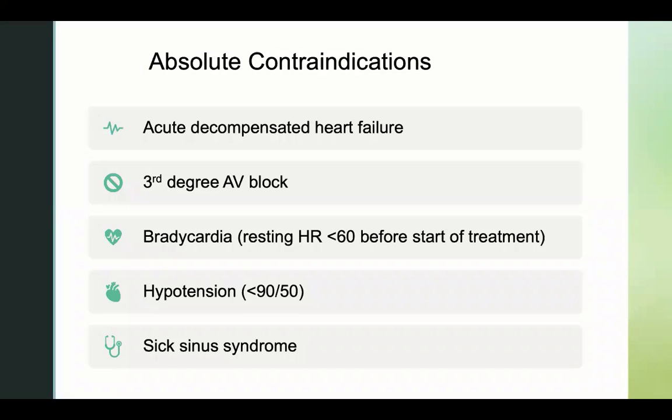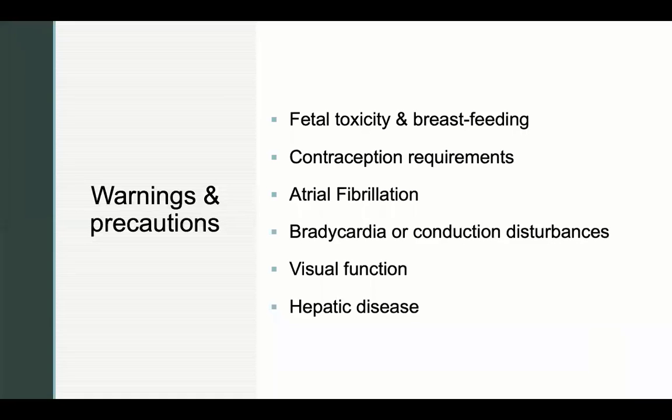Absolute contraindications for Ivabradine include acute decompensated heart failure, third-degree AV block, bradycardia, hypotension of blood pressure lower than 90 over 50, and anyone with sick sinus syndrome. Warnings for Ivabradine include fetal toxicity and breastfeeding, contraception requirements, atrial fibrillation, bradycardia or conduction disturbances, visual function, and hepatic disease.